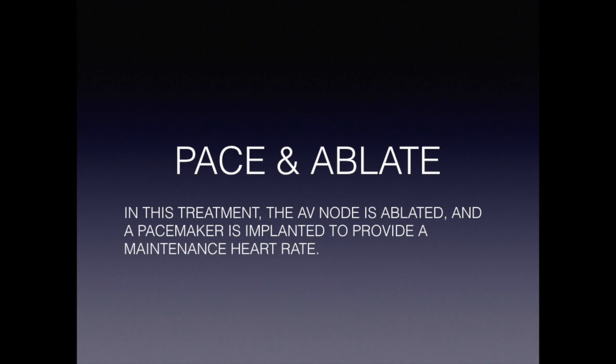Finally, patients who really cannot undergo AF ablation because of advanced age, comorbidities, other illnesses, and risk associated with the procedure may be candidates for what we call a pace and ablate approach, where a pacemaker is placed to provide some backup rhythm in the lower chambers — the ventricles — and we place just a single catheter to ablate or cauterize the AV node, the normal conduction system between the upper and lower chambers, thus preventing atrial fibrillation from conducting rapidly and causing congestive heart failure in this group of patients.